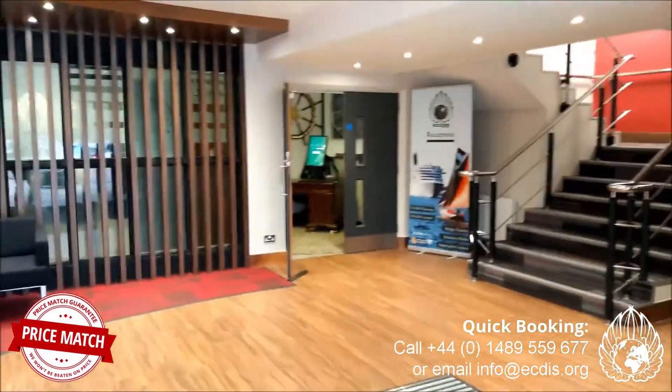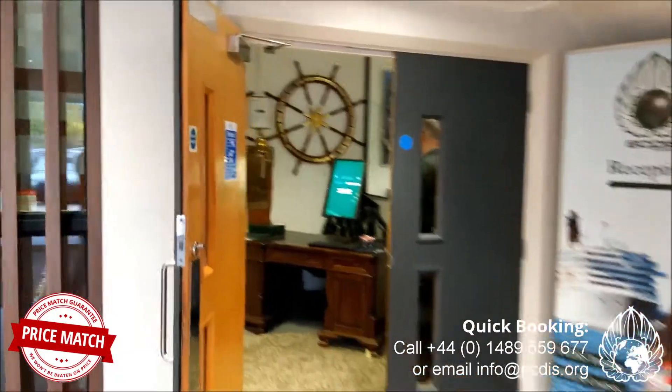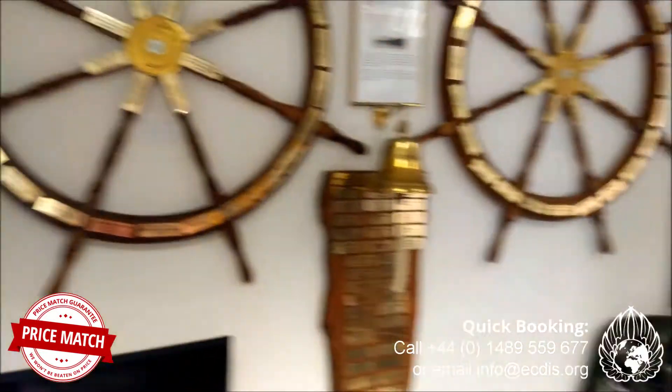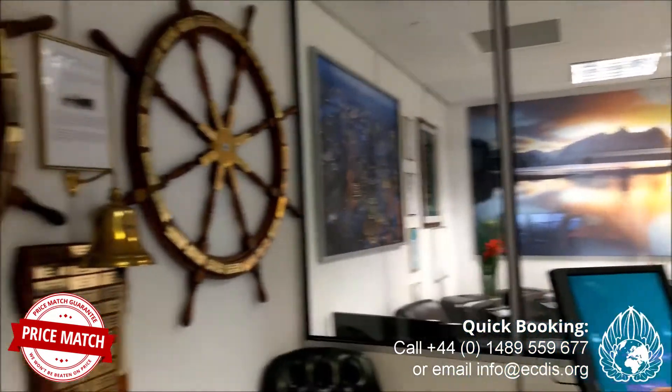We're also about an hour and a half from the London airports as well, so really convenient to get to. We have several hotels in the immediate area, two of which are only walking distance from the facility, which is great. There are also several budget, lower-cost hotels available as well.